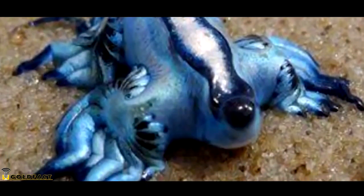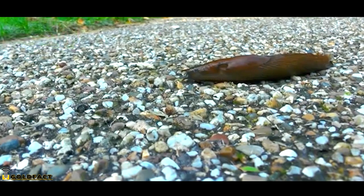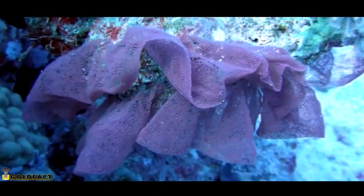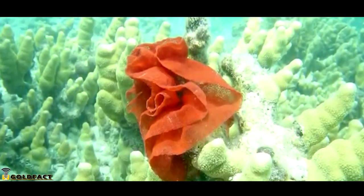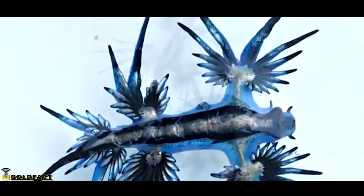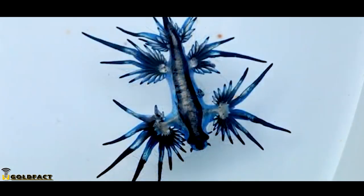Blue Sea Dragons also use their prey as cradles, like their land-dwelling counterparts, the slugs. Blue Sea Dragons are hermaphroditic, but need another individual to fertilize their eggs. Blue Sea Dragon eggs are laid in strands, which may float freely through the water or may be attached to the body of a partially consumed prey item. Their eggs hatch about three days later. There's not really much information on life history of Blue Sea Dragons, and most reproduction information is from work done in labs, so there's still more to learn.